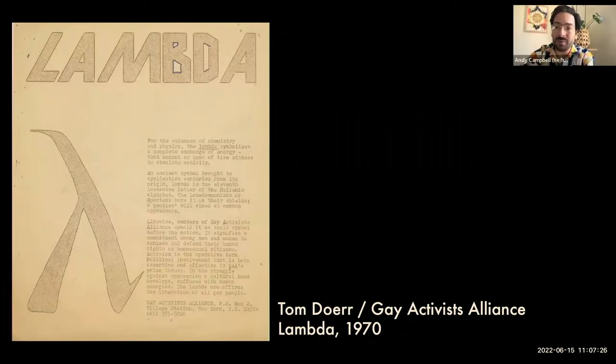The source of the inspiration was from a chemistry textbook. As the designer Tom Bohr writes in the spec sheet, for the sciences of chemistry and physics, the Lambda symbolizes a complete exchange of energy, that moment or span of time witness to absolute activity.